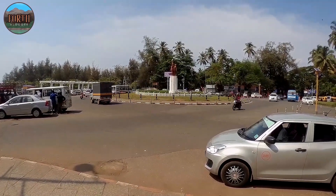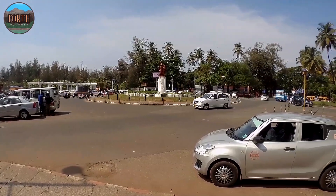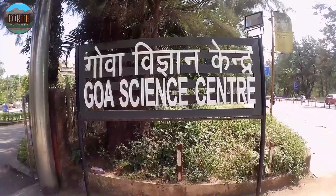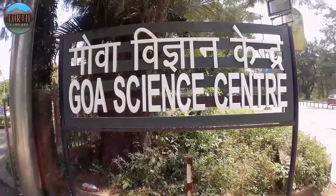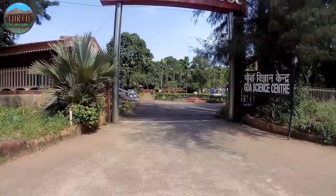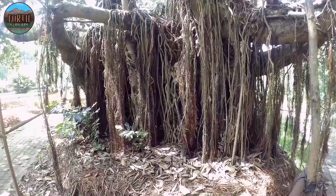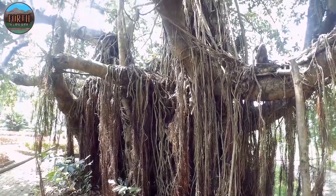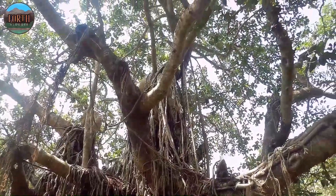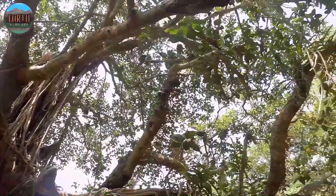Hi friends. Today I am in a special place. It is the famous Neeramath Circle, Panji. Today my visit is to Goa Science Center and Planetarium. It is located across the beach front, just near Neeramath Circle.